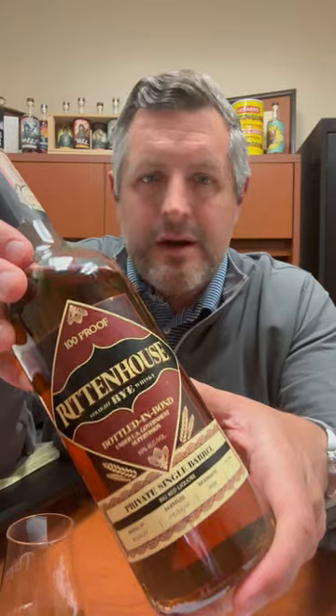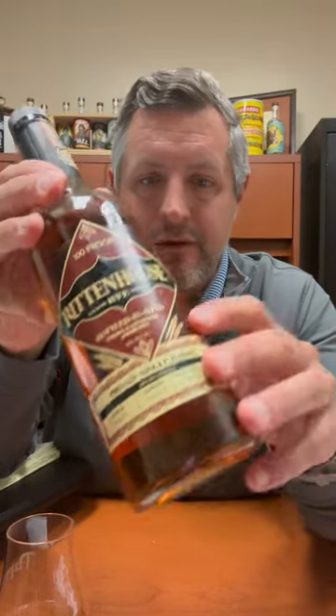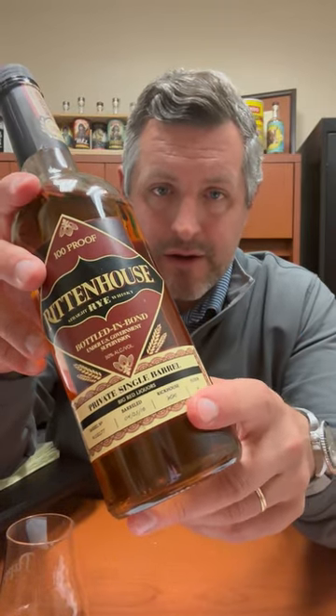Today I am taking a look at our first ever Big Red Liquors Bottled in Bond Rittenhouse Rye Single Barrel. This is new to our market and we're very excited about this one. This particular barrel is from Warehouse MM — Heaven Hill has lots of different barrel campuses, and this happens to be the old Shenley campus that's got nine warehouses on it, and that is where this particular barrel hails from.